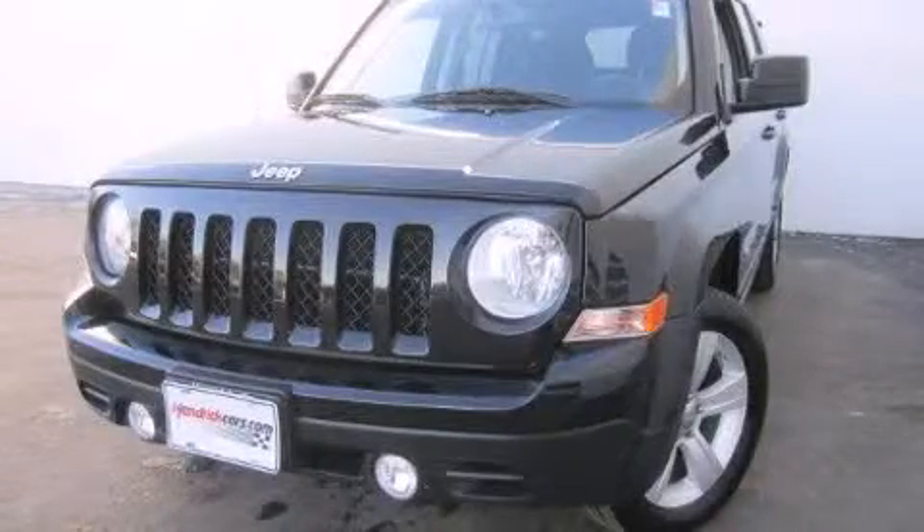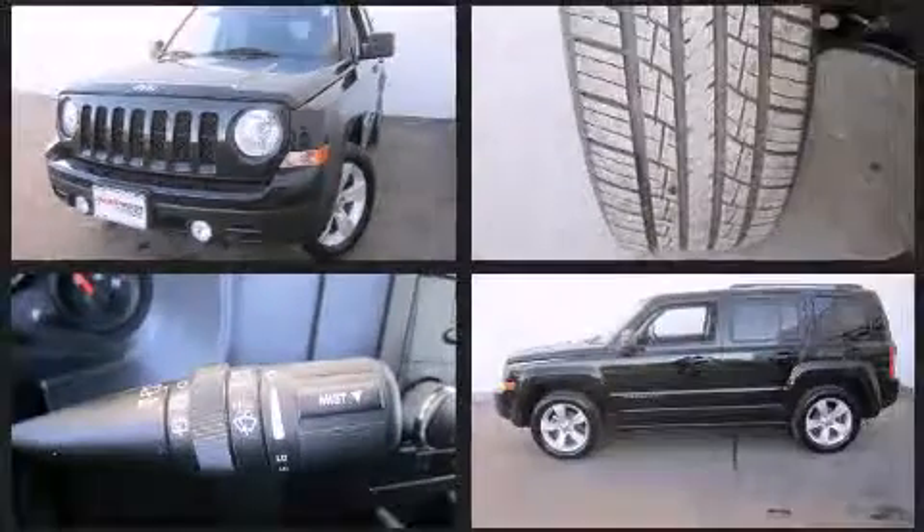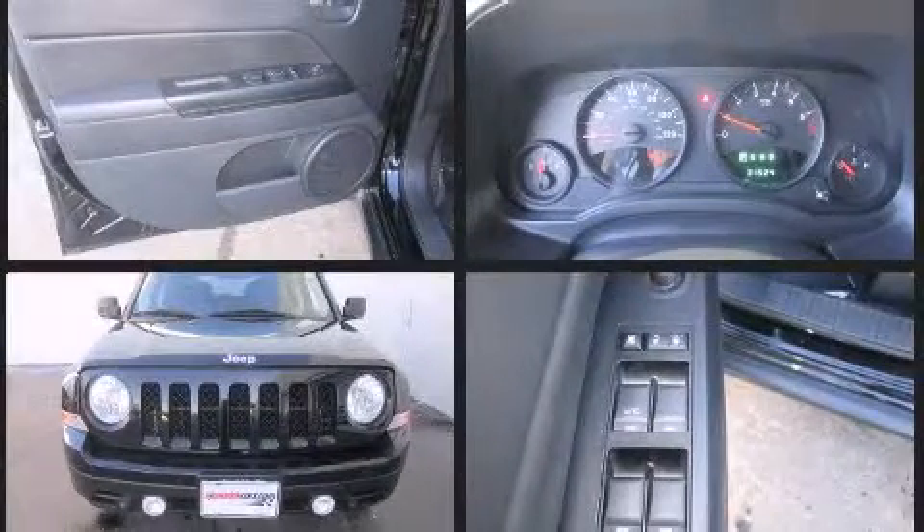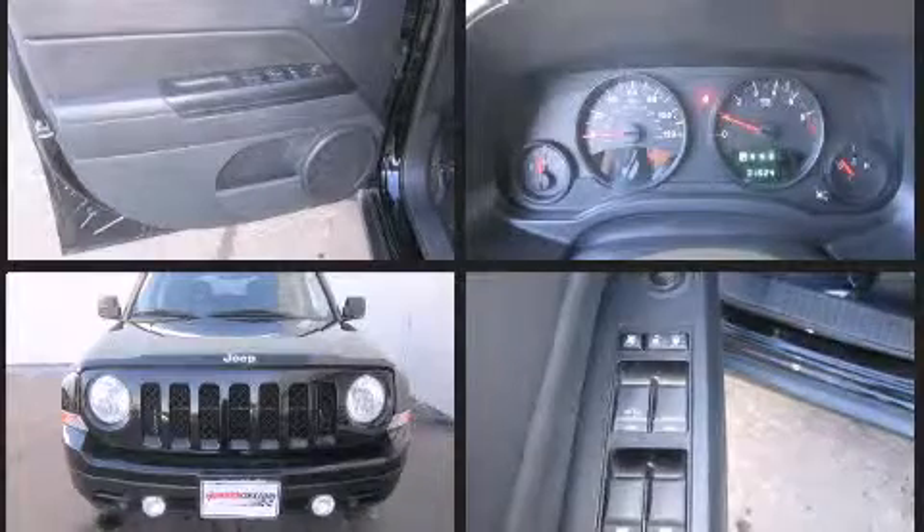Climb inside the 2012 Jeep Patriot. With just over 30,000 miles on the odometer, this four-door sport utility vehicle prioritizes comfort, safety, and convenience. It features an automatic transmission, front-wheel drive, and a two-liter four-cylinder engine.